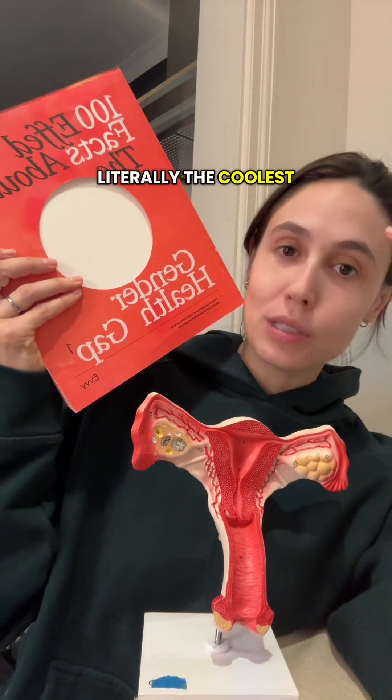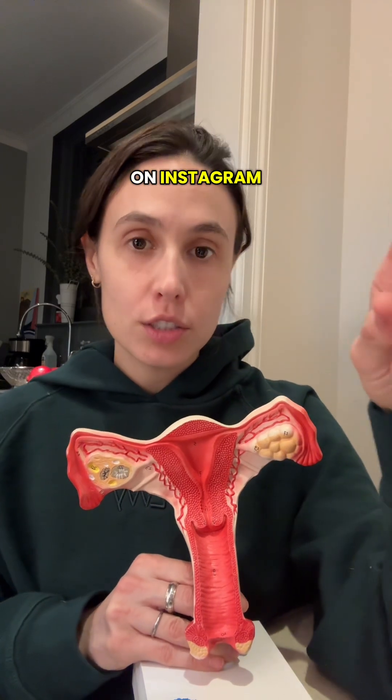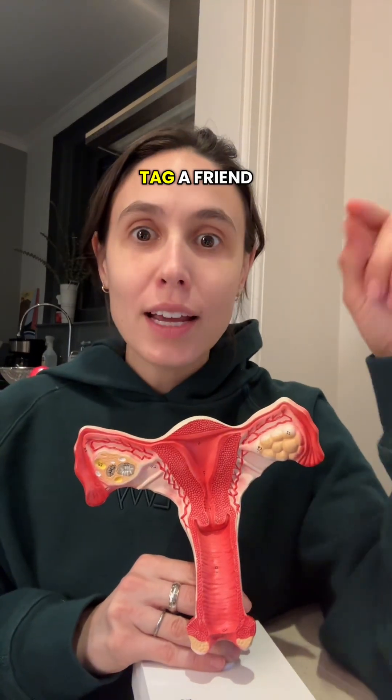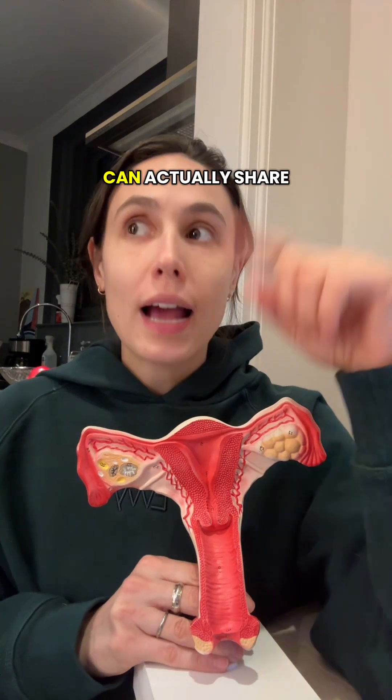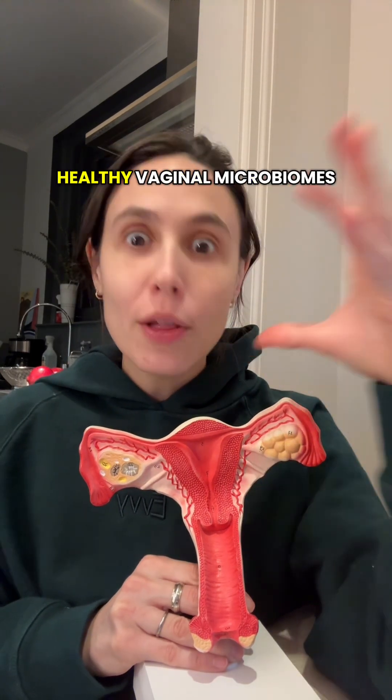This is literally the coolest thing in the world. It's a super easy giveaway — just follow Evvy on Instagram at Evvy, tag a friend in the comments, and you can share the giveaway post to your story for an extra entry. New year, healthy vaginal microbiomes, let's go!